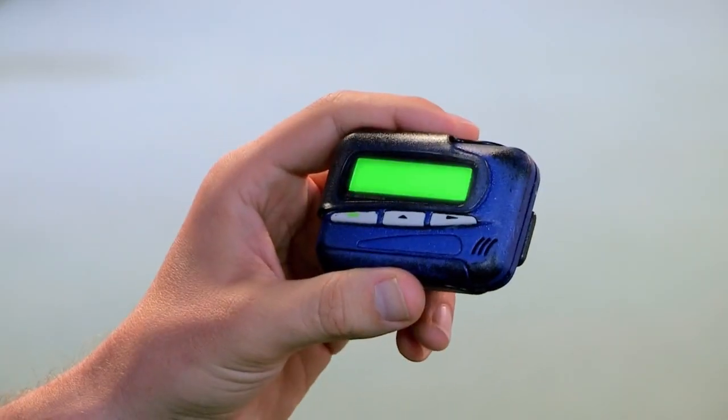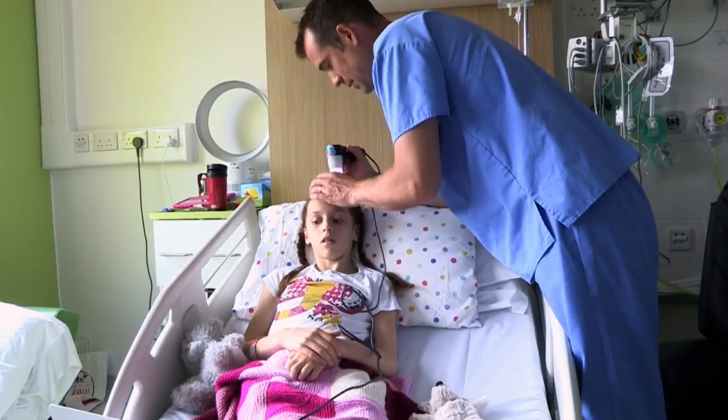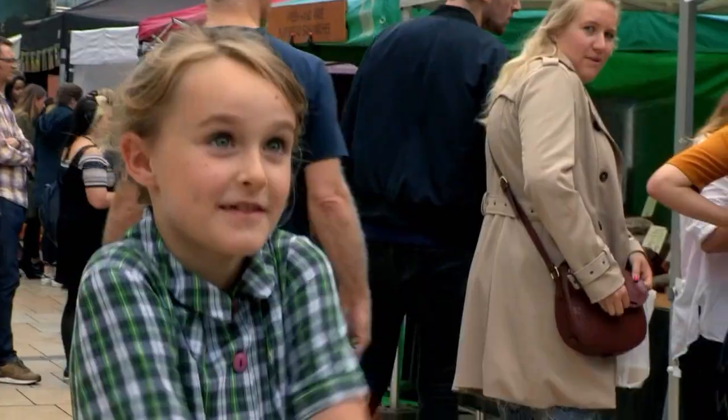I'm hitting the wards with my ouch bleeper because we've brought Ouch and About inside the hospital. I'm also hitting the streets to answer your medical mysteries.